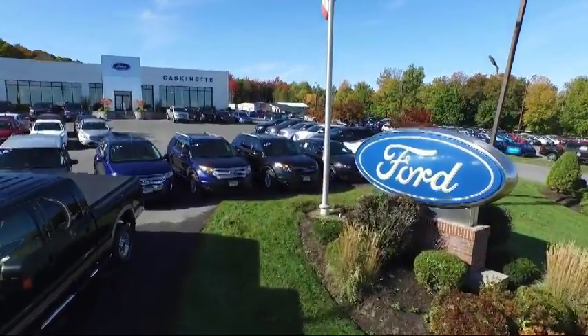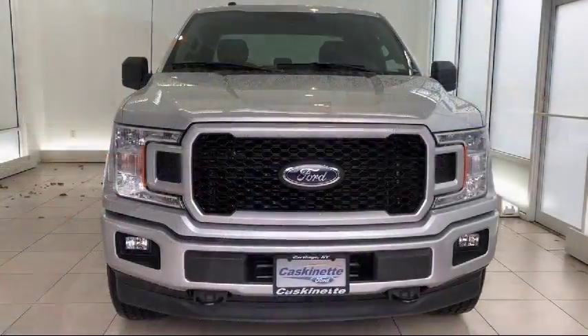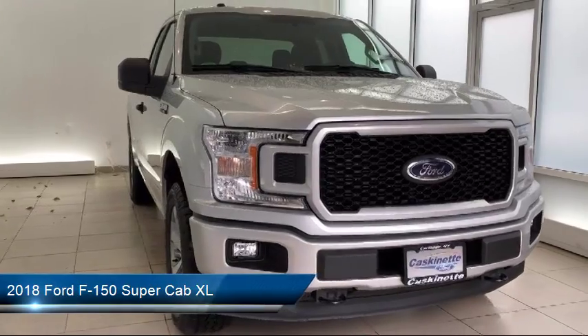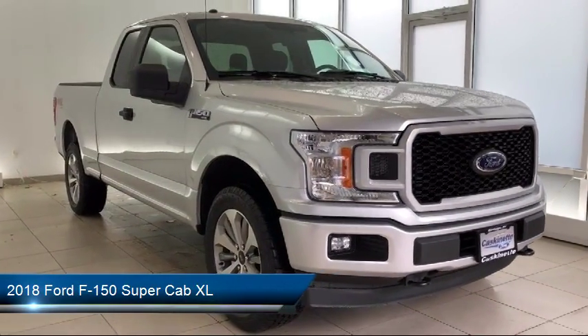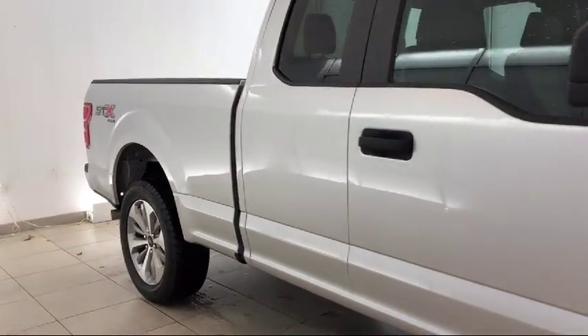Welcome to Cascanet Ford and here's a look at another one of our new Fords from our extensive inventory. It comes equipped with tow package, air conditioning, traction control, trailer brake control, fog lights, cruise control, anti-lock braking, telescoping steering wheel, and tilt steering wheel.